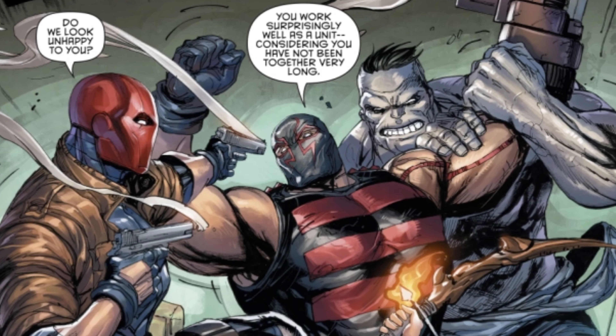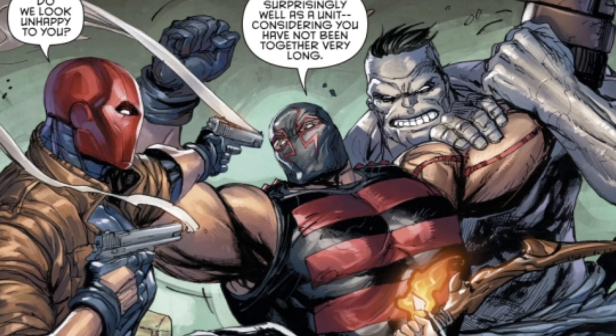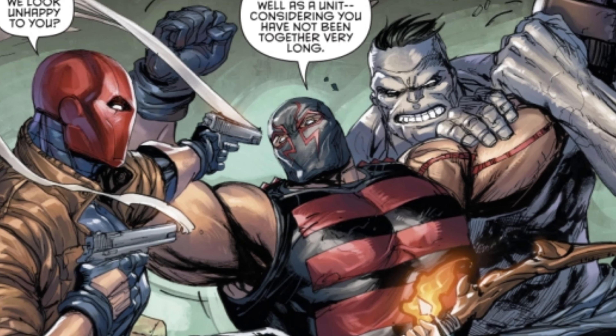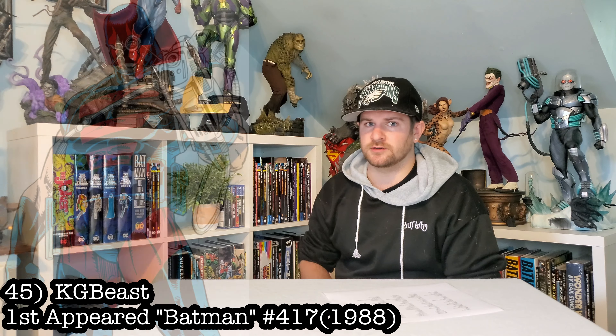Next up, this dude's been controversial lately, but KG Beast. I know some custom groups that are thinking about doing this one, but I haven't seen any renders and it's only talks right now. Let's get the big bad Russian mercenary in here and under our top 50.